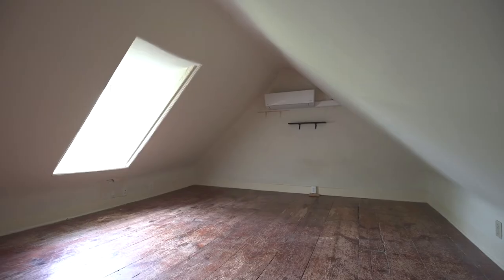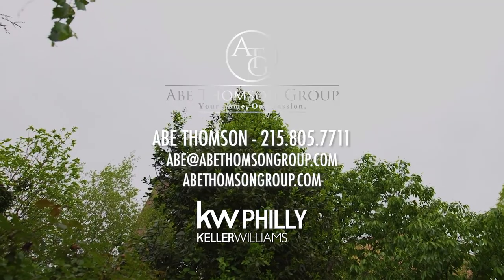Third floor is equipped with another spacious bedroom. Know anyone looking to tour this distinctive home? Contact me for more information.